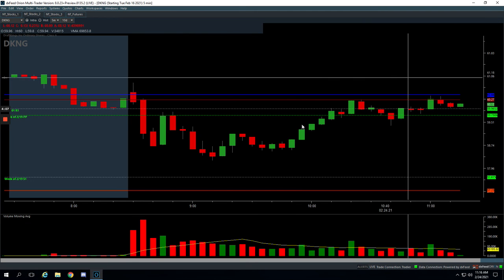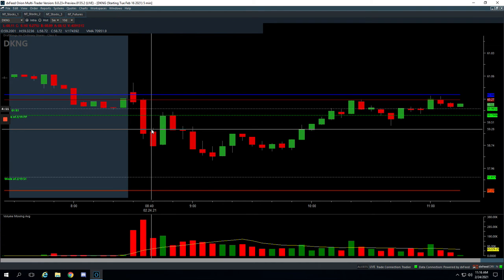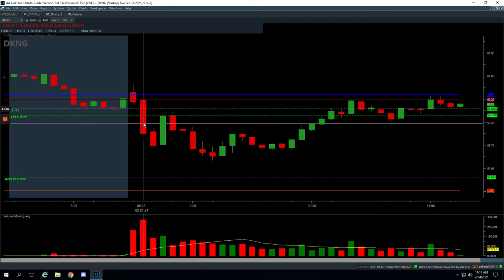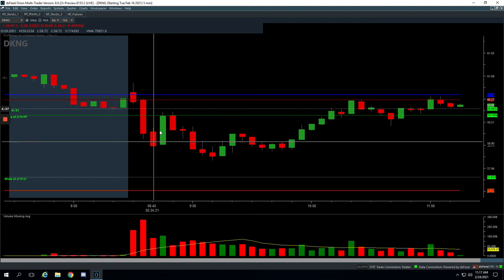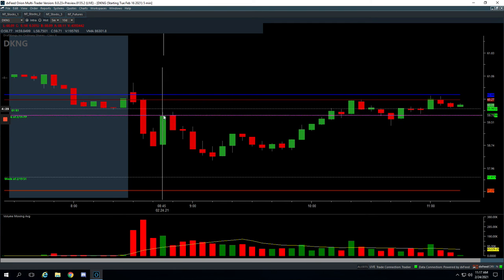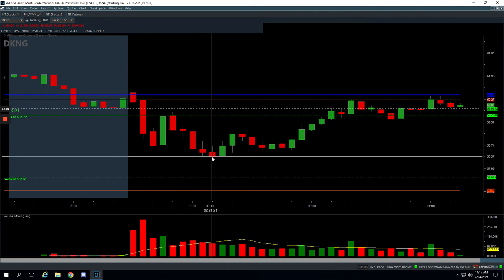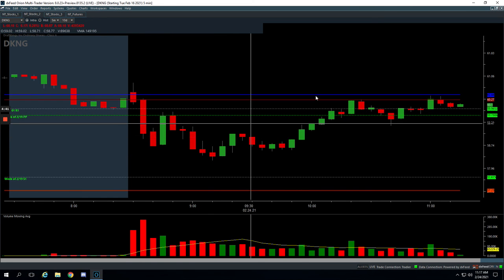DKNG — another volume runner here, big spike in volume. I think I actually got short here and then it pushed lower. I was a tick away from getting out of half my position right here, didn't get filled, and then it bounced. When it bounced up to this pivot, I added — so I scaled in with more size — and then this thing just fell apart. I booked out, was still holding onto a couple contracts here. When it started to bounce, I just got out of the rest and booked a nice profit of $398.